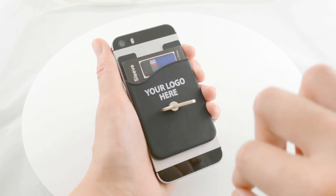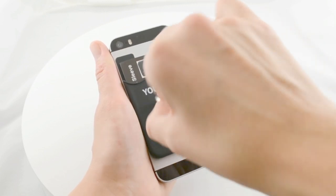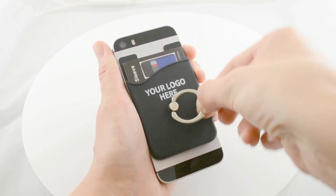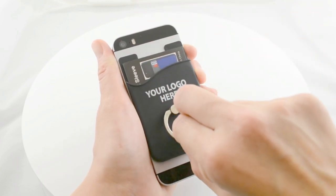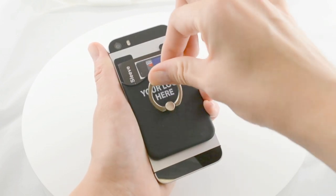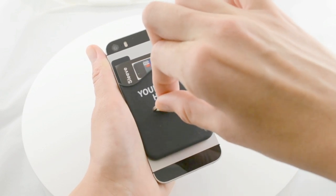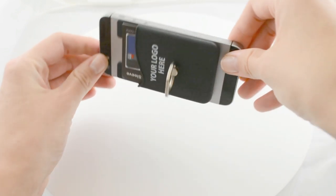The finger ring rotates 360 degrees, so it's comfortable no matter how you hold your phone. The ring angle also swivels 180 degrees, so it can be used as a kickstand to prop up the phone on desks or dashboards for hands-free use.